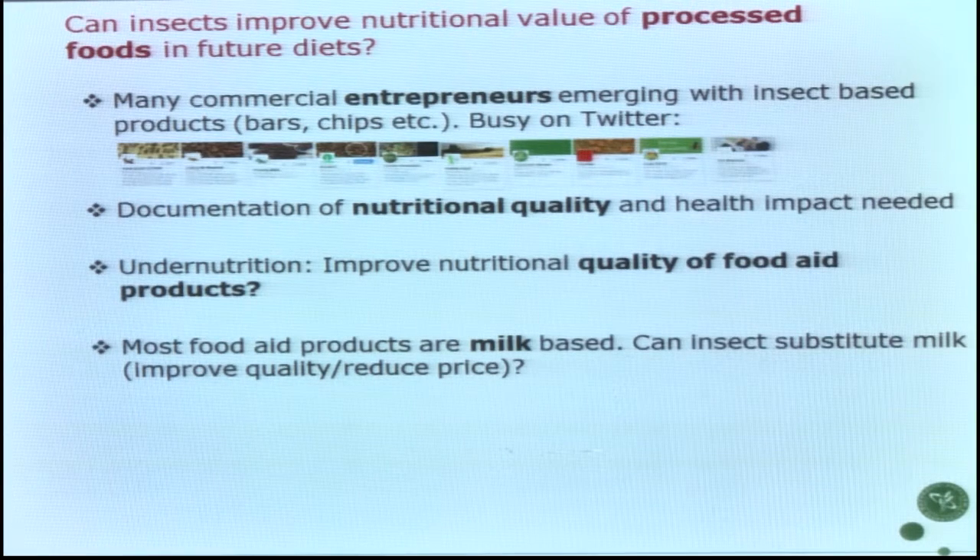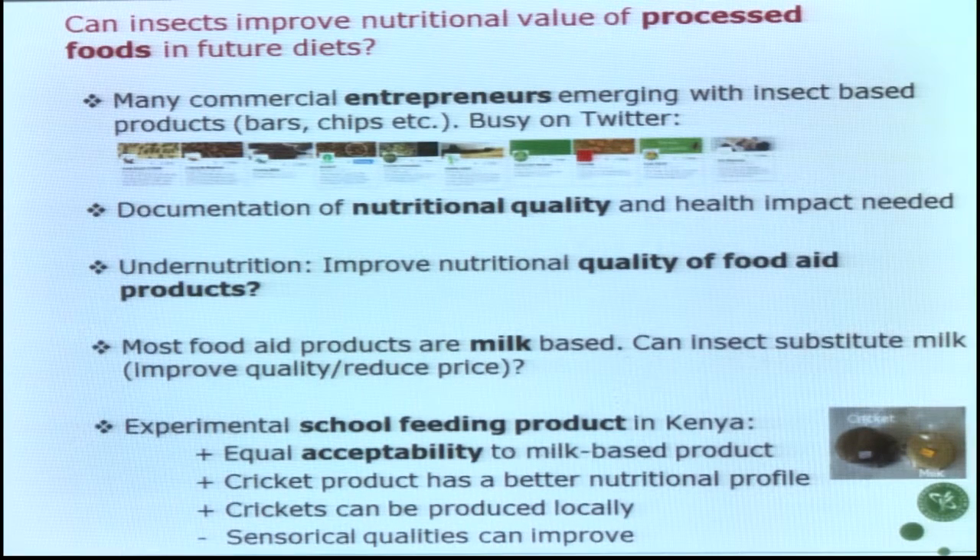We do RCT studies in developing countries, and we can see some component of animal source protein is needed in children to get sufficient growth. Currently these food products for children contain milk. Can we substitute milk with insects? We just completed a small school feeding project in Kenya comparing biscuits with crickets versus biscuits with milk — there was completely fine acceptability, actually better nutritional profile, and it can be produced locally. The children would happily eat the biscuits.